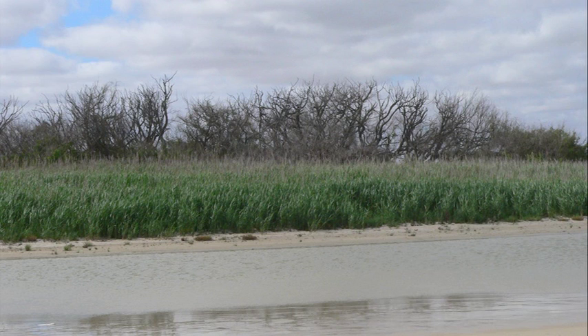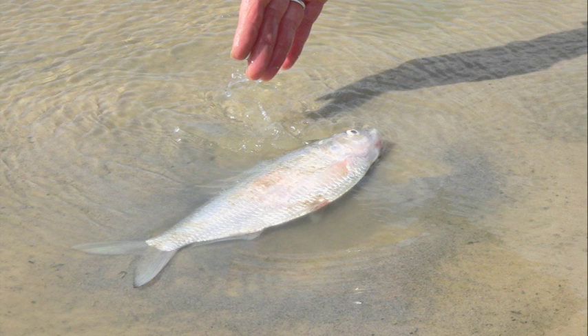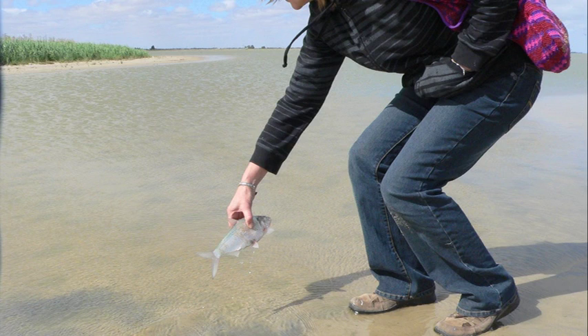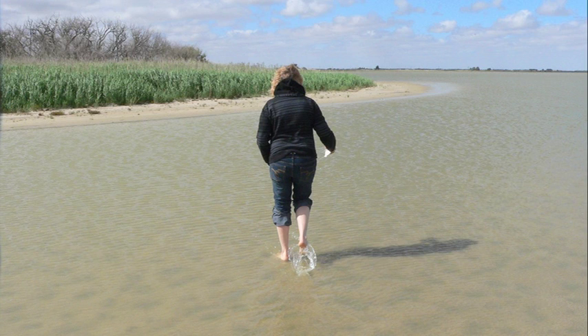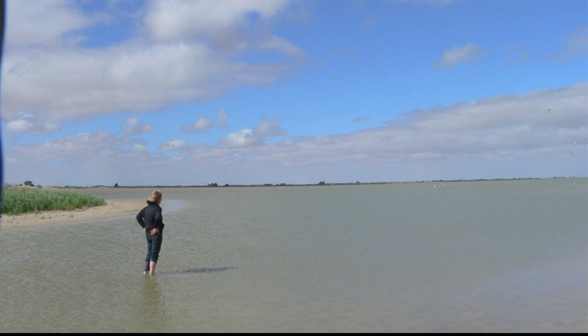I've been going to the Koorong for a long time and it's such a beautiful place, and to see that slowly dying is very sad and I think art is a good way of communicating that. Hopefully they don't make people feel hopeless. You can't just go how terrible and throw up your hands, you've got to do something about it and I suppose this is my way of doing something about it.